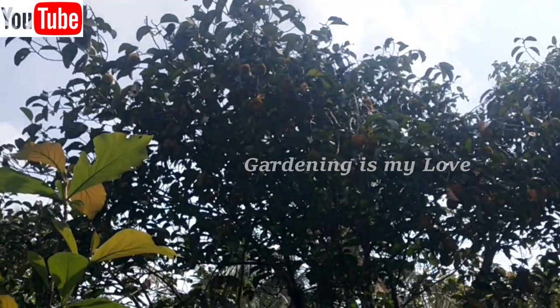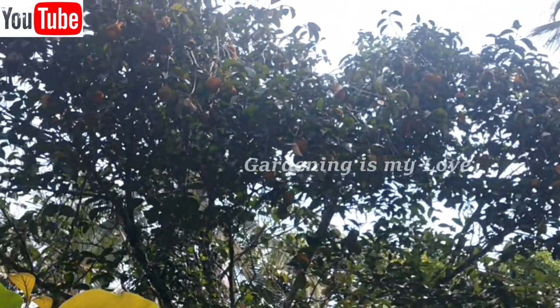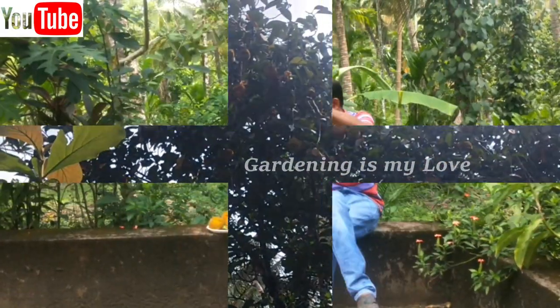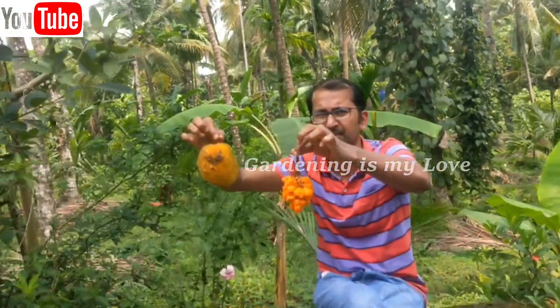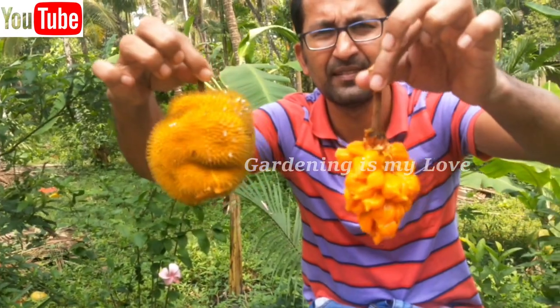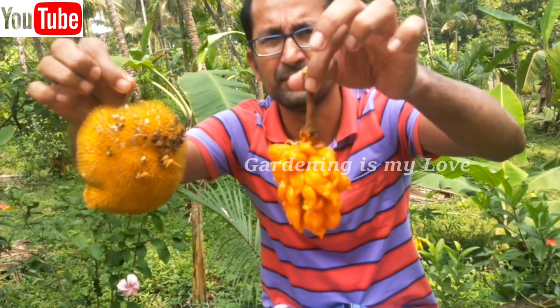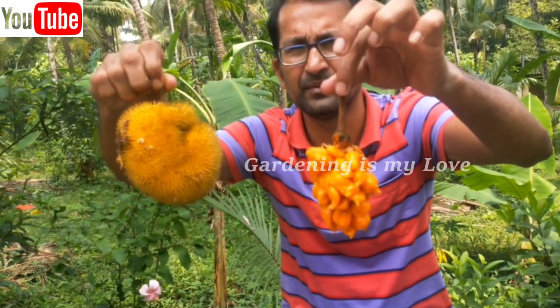Pejakkai is a delicacy during the summer season. In the wild you can get this fruit in abundance in the northern part of Karnataka. This fruit is very tasty — it looks very appealing and very tasty.